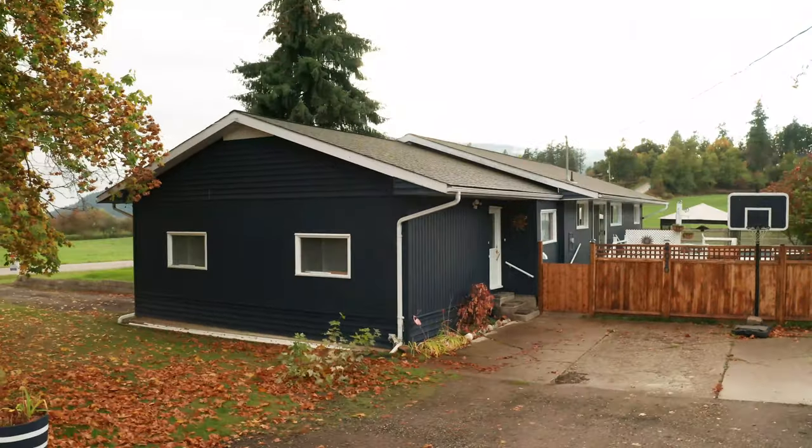Hope you enjoyed the viewing of another one of our great listings here in Armstrong. If you'd like more information about this property, visit our website at chrisholmerealestate.ca. In the meantime, I'm going to go enjoy some of these great views.